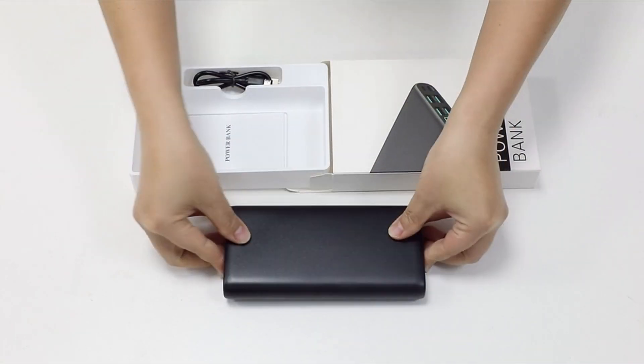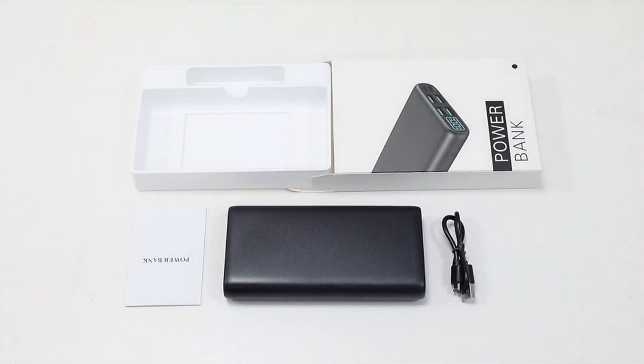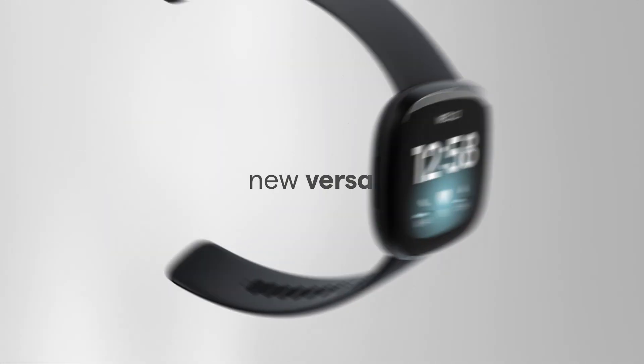Now that you've got your brand new Samsung Galaxy S22 smartphone, it's time to get some accessories to make the most of everything your new phone has to offer. This includes a variety of cases, chargers, headphones, and other accessories.